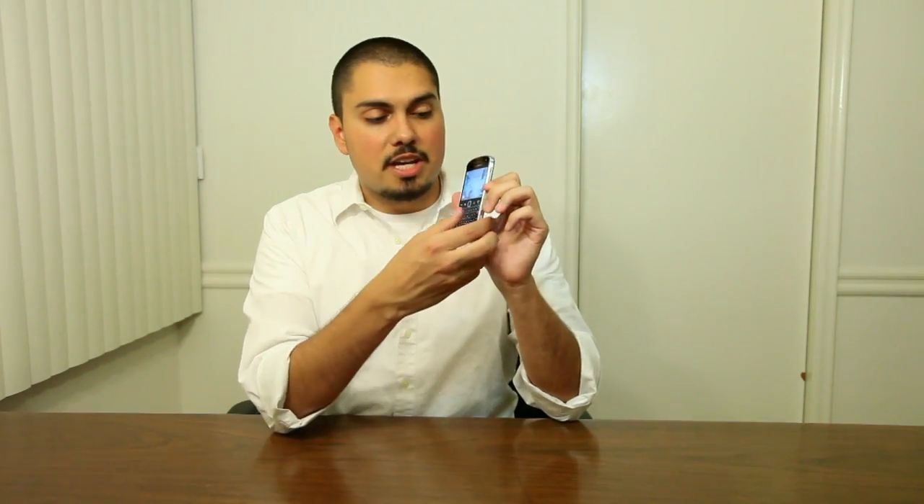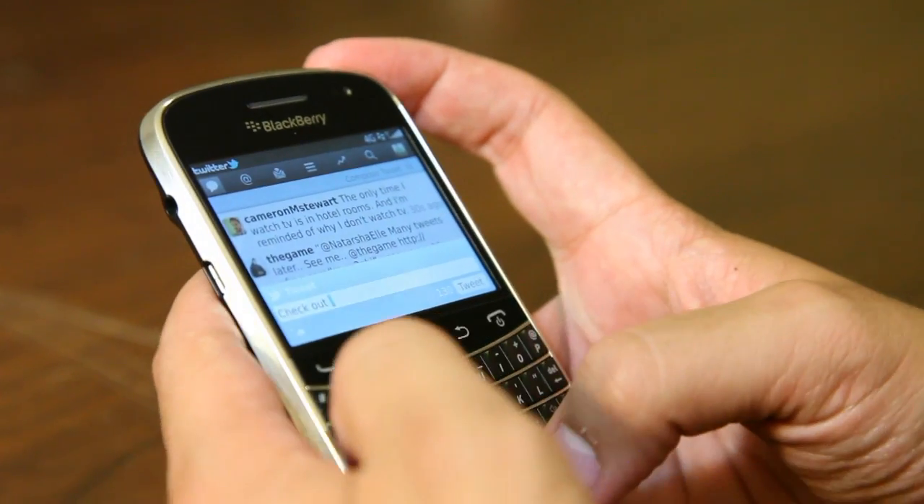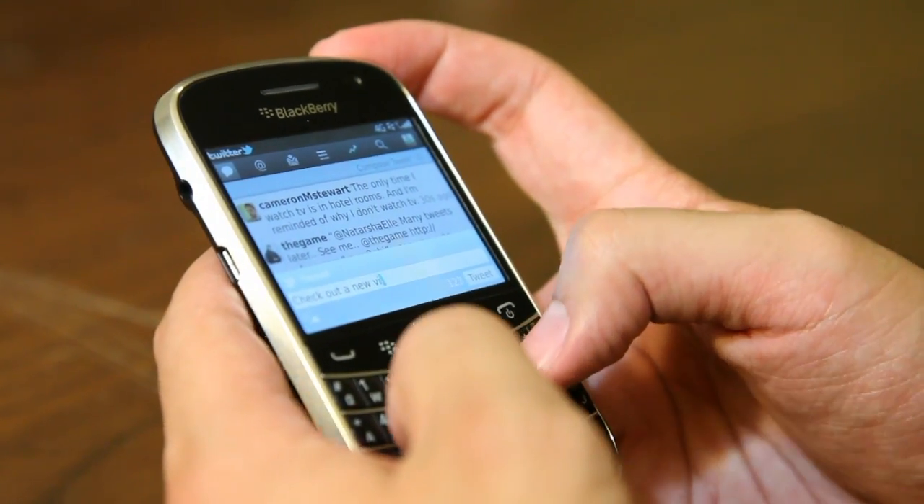It has a nice wide keyboard, which I appreciate. Normally my hands feel a little bit big when I'm typing on other BlackBerrys, but this one is a joy to use.